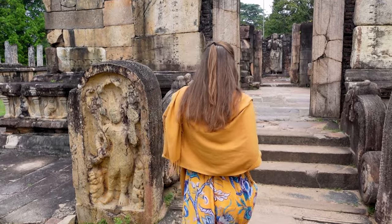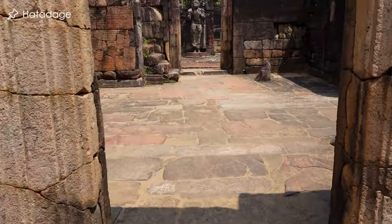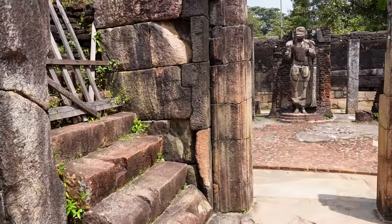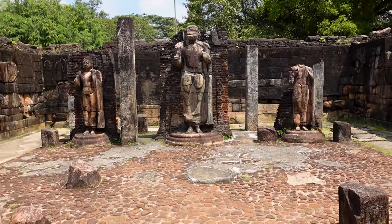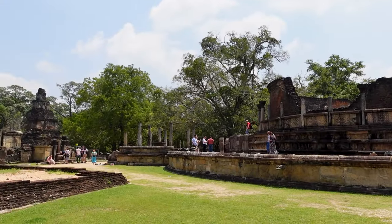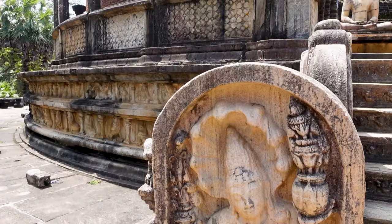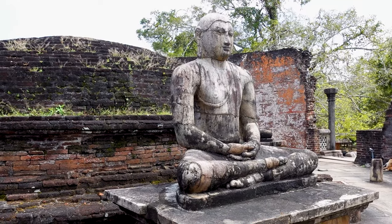Across you can find the Hatadage, which is characterized by its symmetric chambers and pillars. Within the back of the temple you can find three Buddha statues. We absolutely loved this area of Polonnaruwa — it was super beautiful and we spent quite some time here checking out all the details and the different shrines.